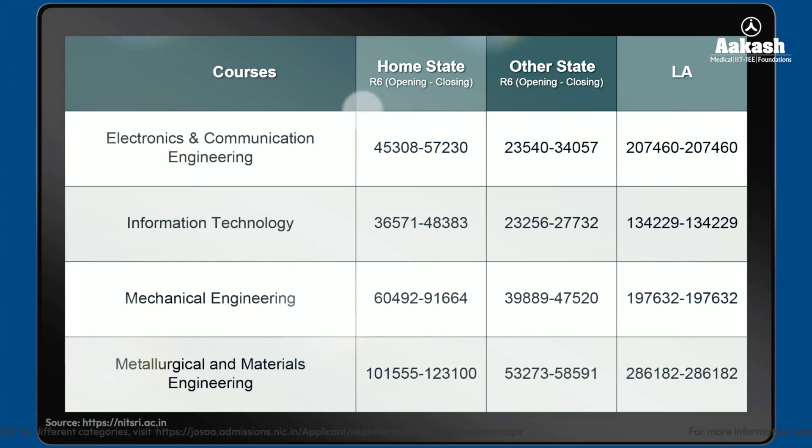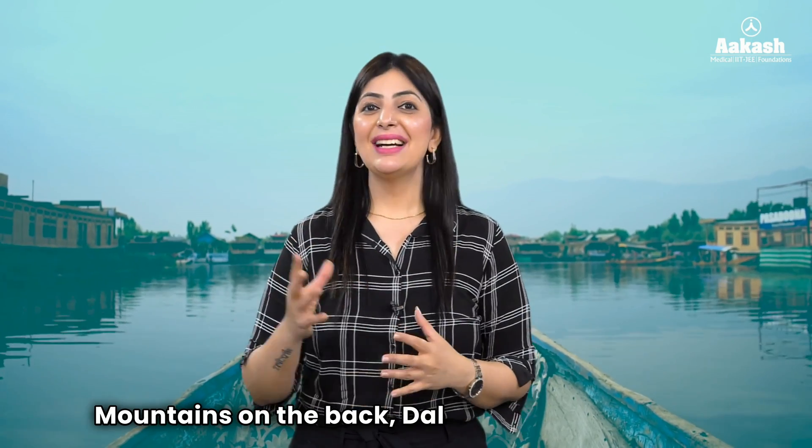Likewise, you can check the branch-wise cutoff for all other branches — you can pause the video or take a screenshot. For more information related to NIT Srinagar cutoffs 2023 for different categories like SC, ST, EWS, or for girl students, do visit the link given in the description.